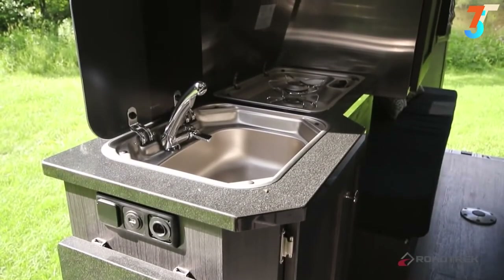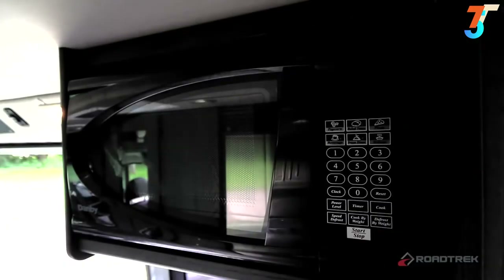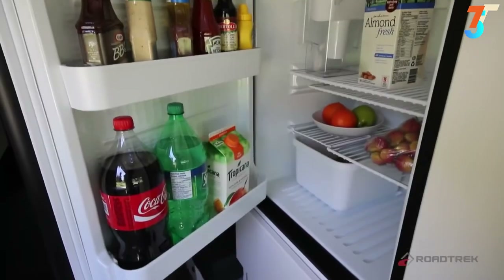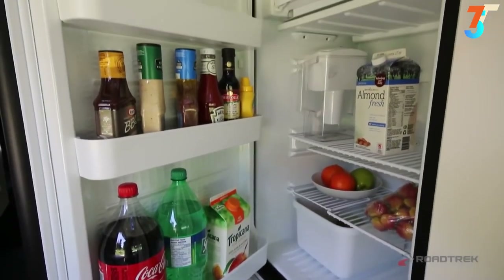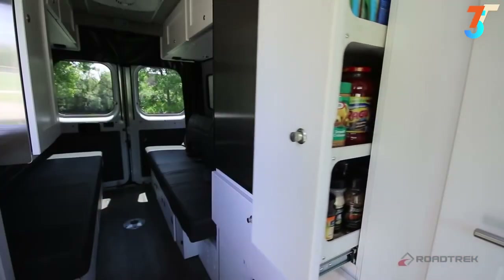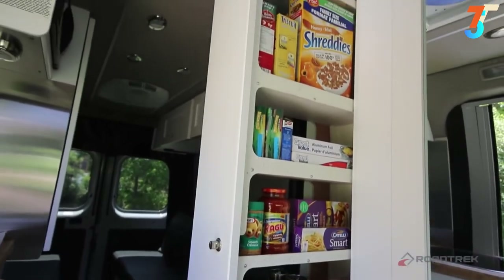In the center of the vehicle, you'll find your kitchen galley complete with a sink, propane cooktop, microwave, and charging station. Across from the galley, you'll find a 5.0 cubic foot fridge with a built-in freezer, a large pot drawer, and an amazing pull-out pantry, making storage plentiful and easily accessible.